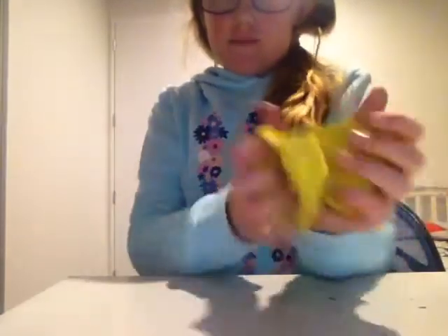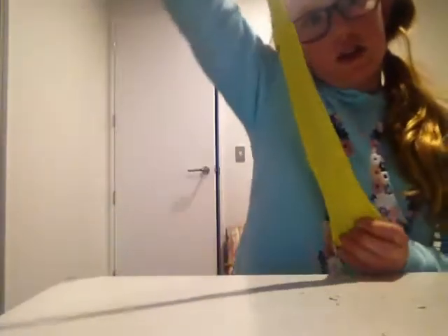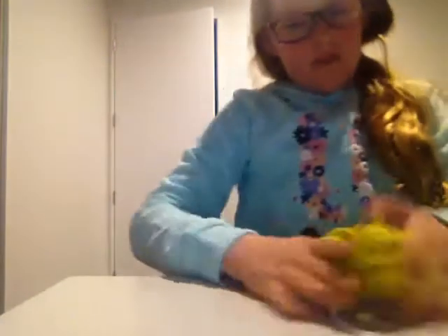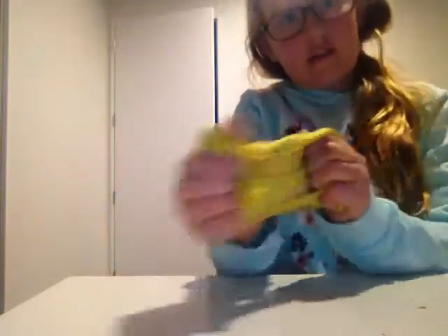My third least favorite — I love this slime. It's just because, if I had to pick, I really like the color of this. It's a really bright yellow. This is how stretchy it is — see that? Actually pretty cool. Yeah, it's really really stretchy.